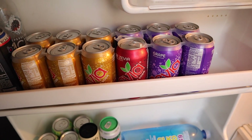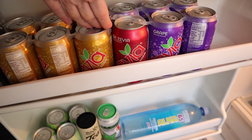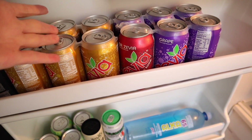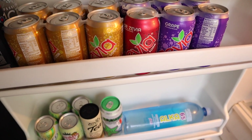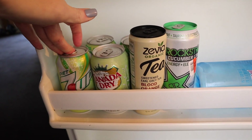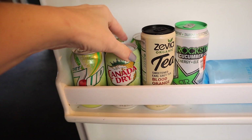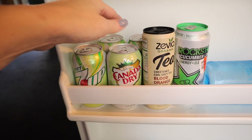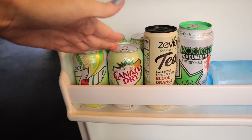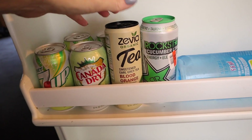Over here in the door, we have our Zevias. We don't drink these that often, but when I see them at Kroger for $2.99 I'll pick up a six-pack just to have them on hand. Down here in the door we have Diet 7-Up and Diet Ginger Ale for in case one of us gets sick — you know how it is when you're sick and you want a ginger ale or 7-Up.